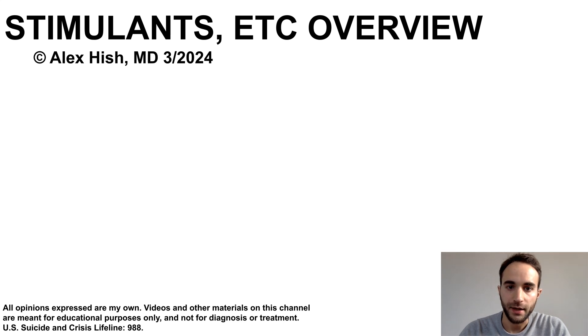This talk is an overview of stimulant medications and related medications used to treat the symptoms of attention deficit and hyperactivity disorders. I'll teach you about these medications with a visual organizer, outlining the options available, and some key tips about side effects and dosing.